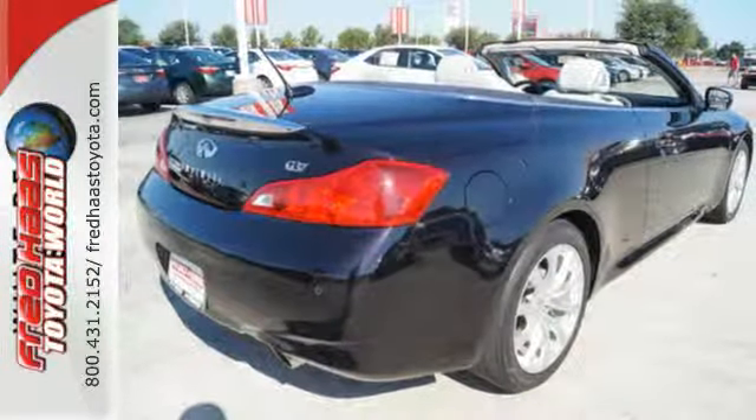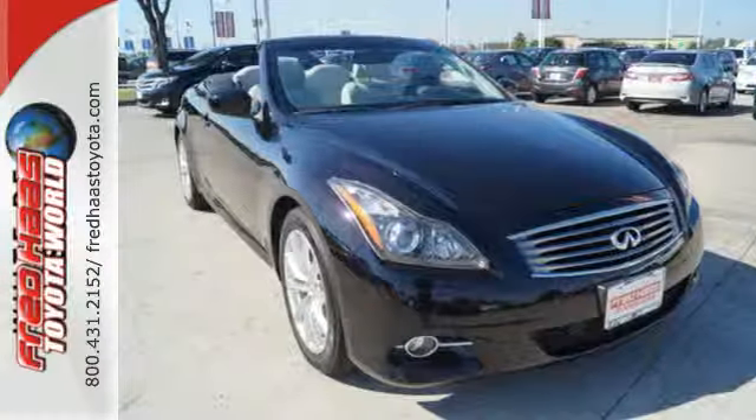The acclaimed G is a perfect fit for you and your close ones. Take it for a test drive today.